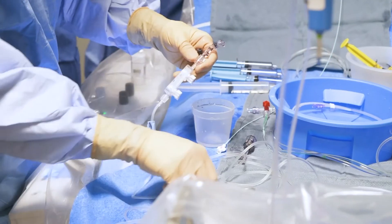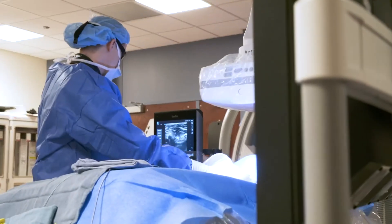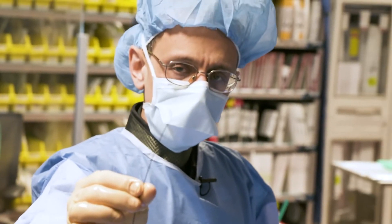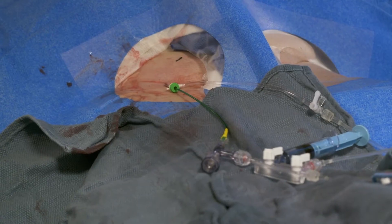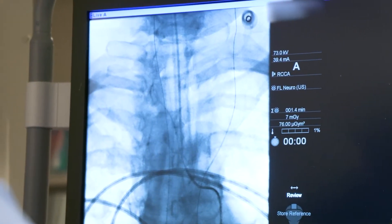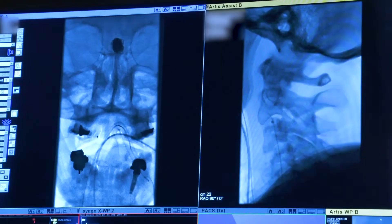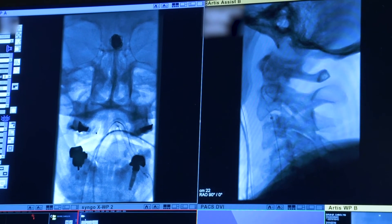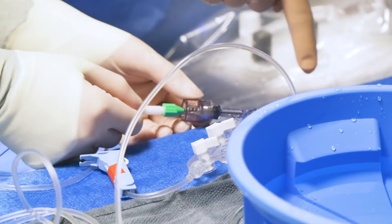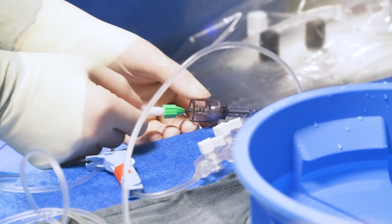We're going to puncture the femoral artery under ultrasound guidance so we can introduce our catheters and wires into the vascular tree. From there we're going to navigate past the heart into the aortic arch, then all the way through the neck, inside the brain, into the basilar artery where the recurrent brain aneurysm exists. We can actually navigate inside the body while rotating this particular torque device.